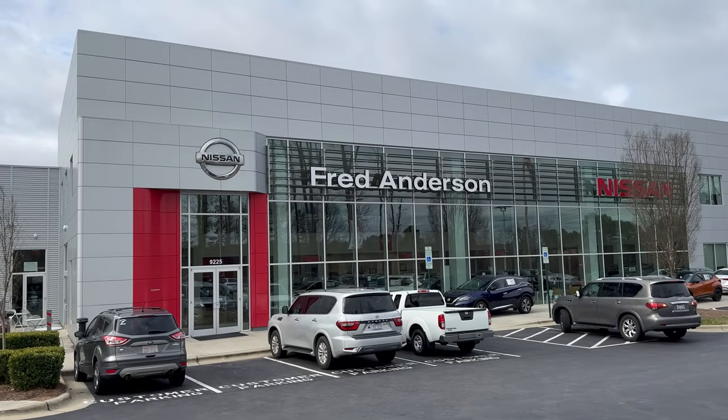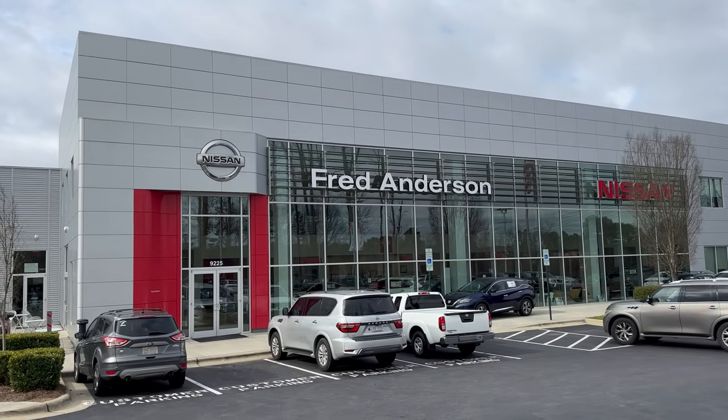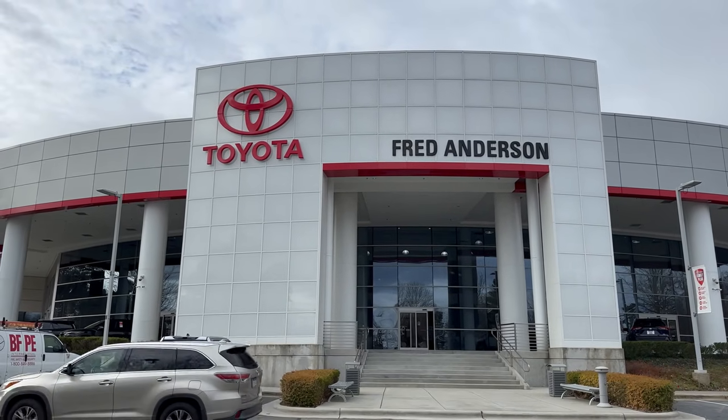Filming today thanks to two different dealerships — Fred Anderson Nissan of Raleigh, they have a lot of inventory, go to NissanofRaleigh.com — and Fred Anderson Toyota in Raleigh, North Carolina, at FredAndersonToyota.com.